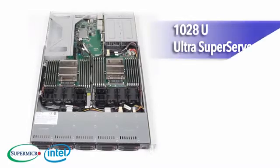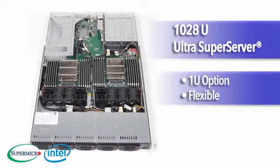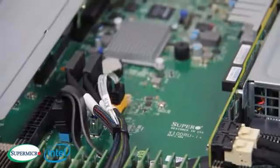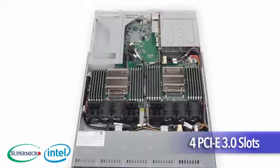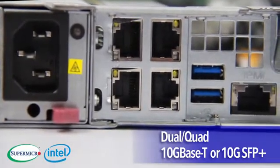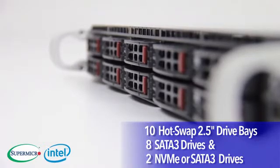First, the 1028U Ultra Super Server — a 1U option with the flexibility to handle the demands of today's enterprise workloads. The 1028U offers 24 DIMMs for up to 1.5TB of memory, 4 PCIe 3.0 slots, dual or quad 10G Base-T or 10G SFP Plus, and 10 hot-swap 2.5-inch drive bays that support 8 SATA 3 drives and 2 NVMe or 2 SATA 3 drives.